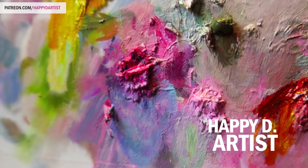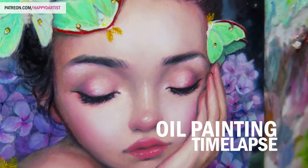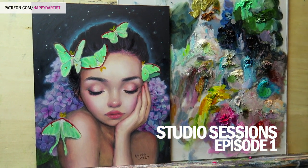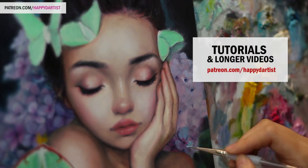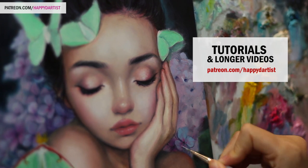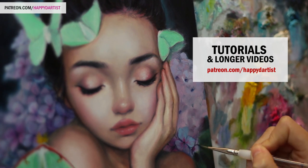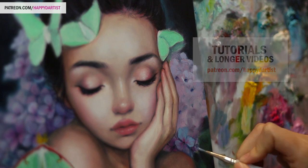Happy Monday everyone and welcome to my newest art video series titled Studio Sessions — today is going to be episode 1. Real quick before I begin, if you would like to see a slowed-down version of this video with voiceover, daily rewards, tutorials, free prints, etc., check out patreon.com/happydartist.